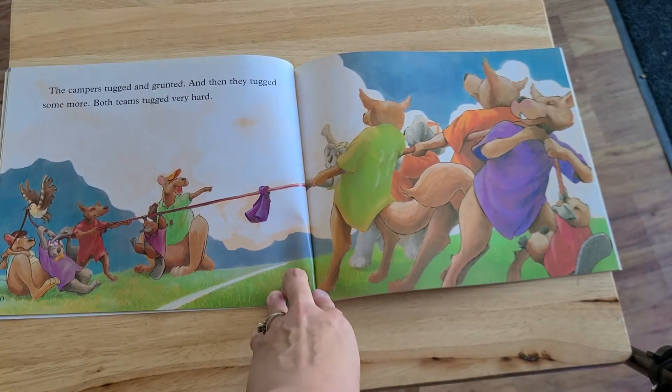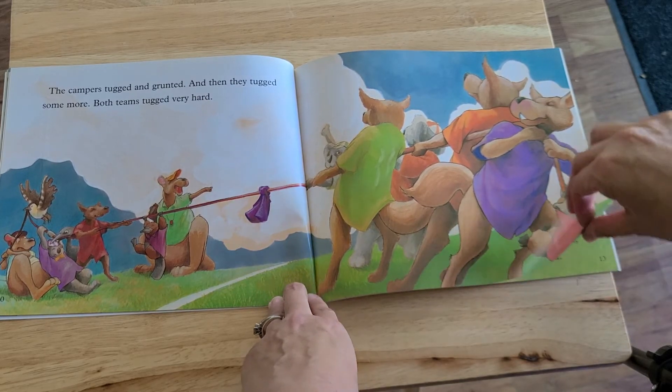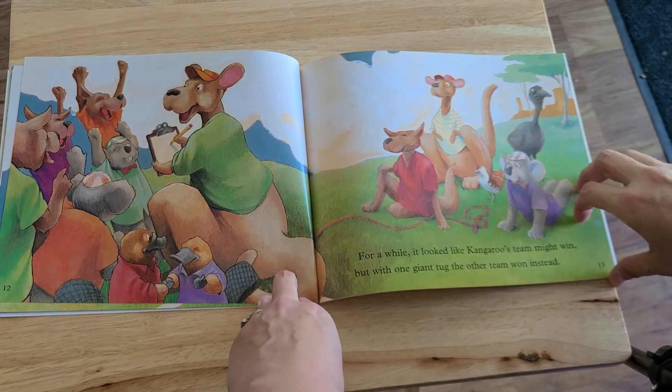The campers tugged and grunted, and they tugged some more. Both teams tugged very hard. For a while, it looked like the kangaroo's team might win. But with one giant tug, the other team won instead.